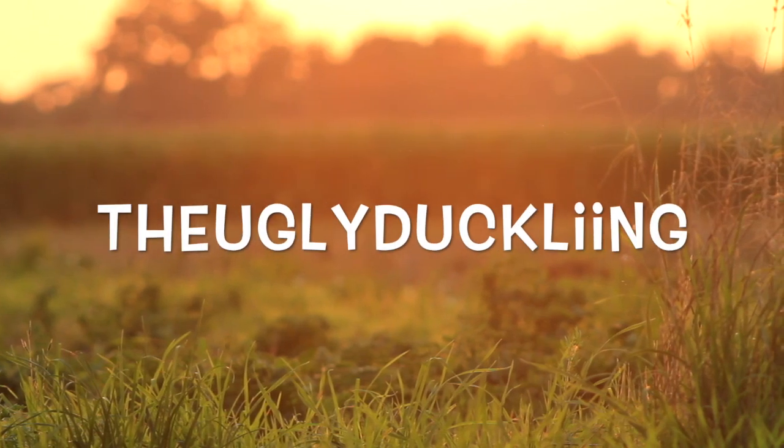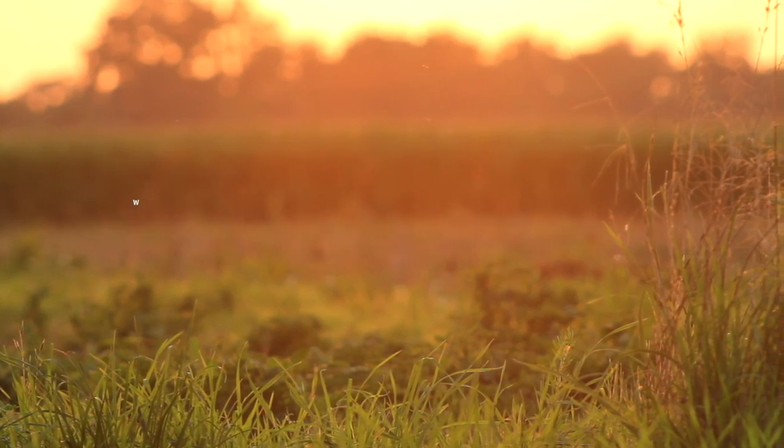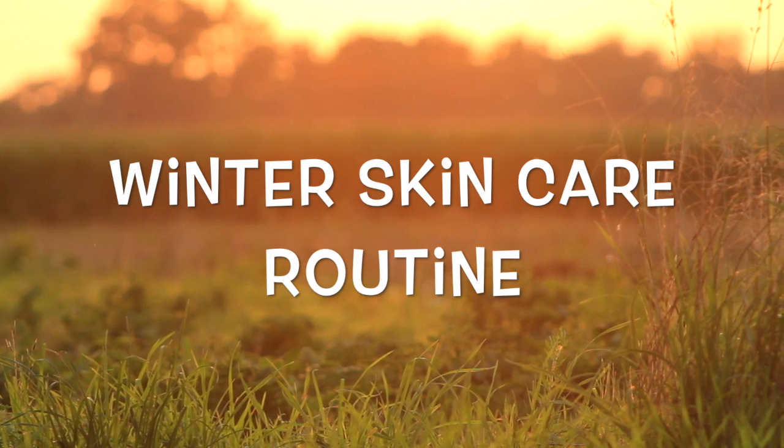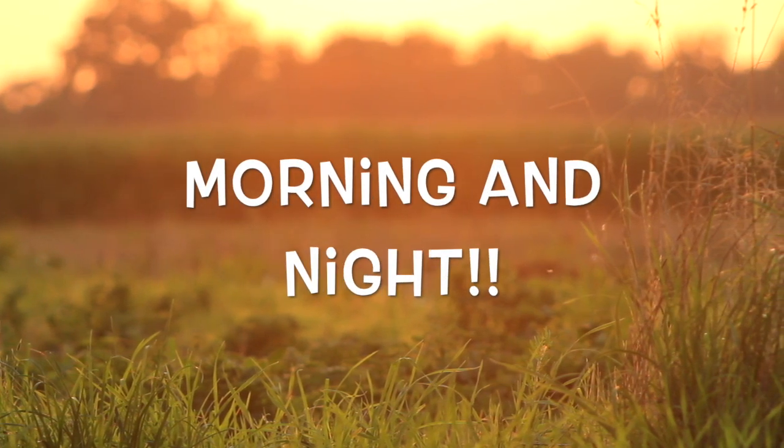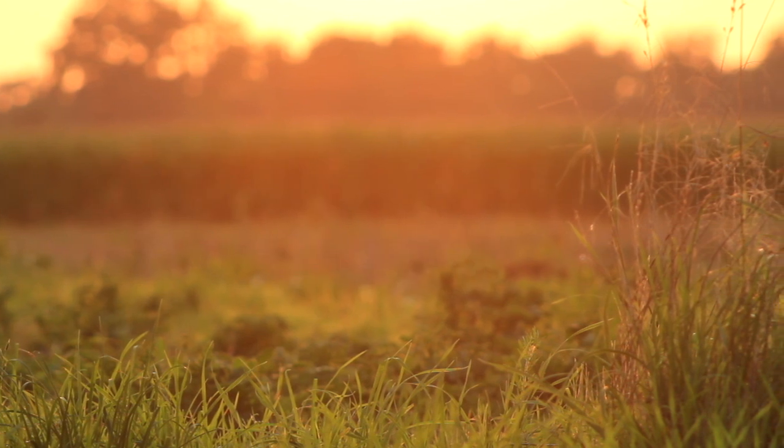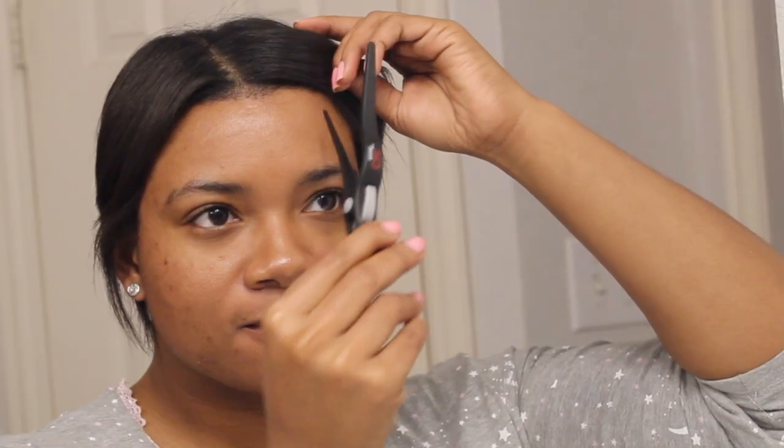Hey guys, welcome back to my channel. This video was actually requested by two of you guys last year and unfortunately I'm just now getting to it, but nevertheless here is my current morning and night skincare routine.